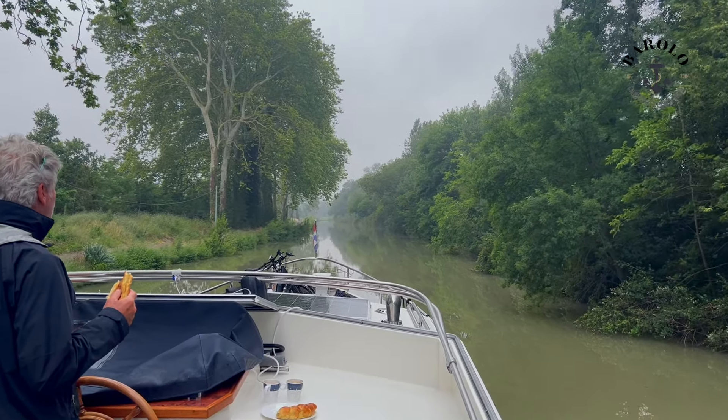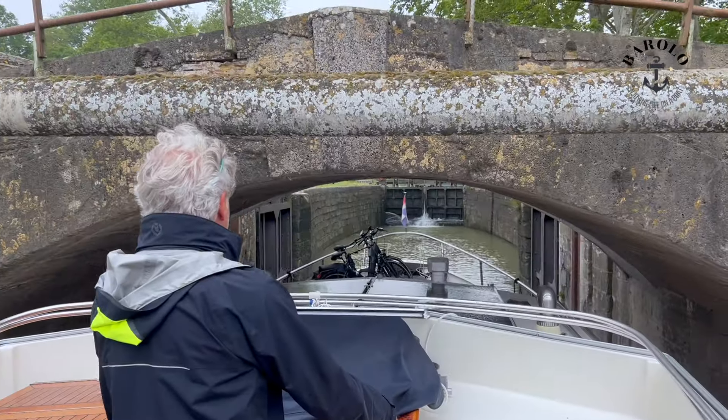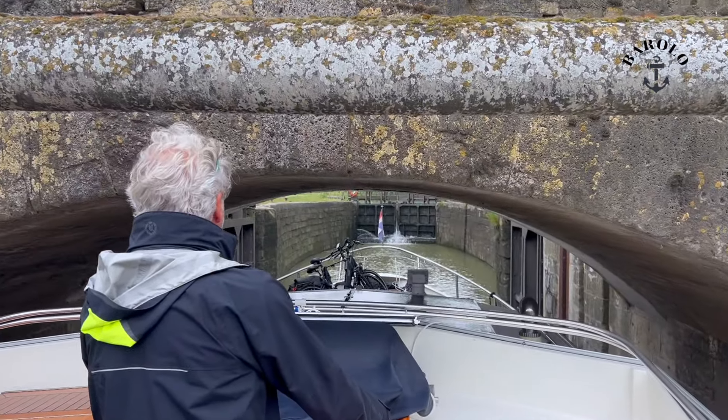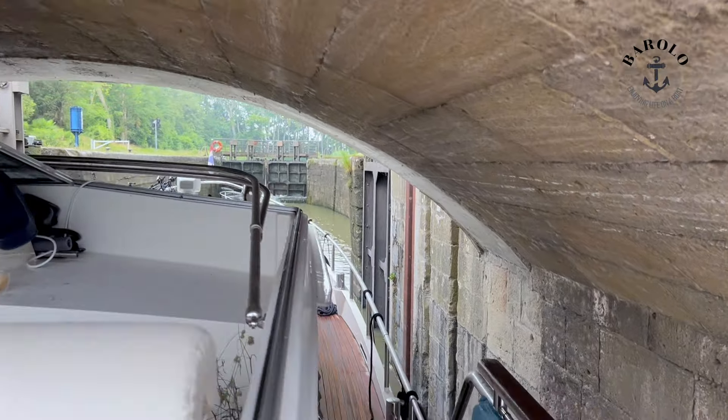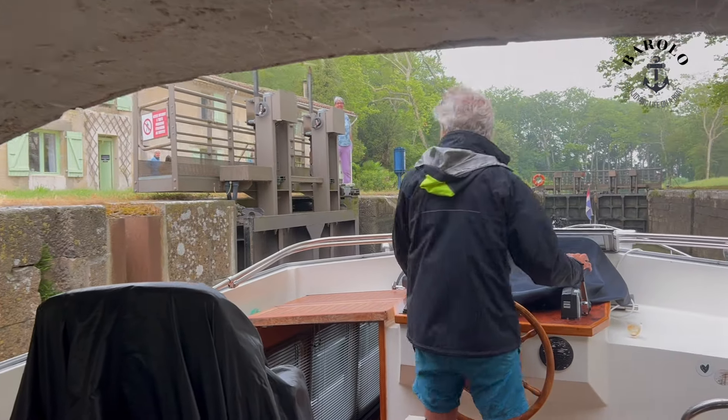We leave Castelnaudary on a rainy day, passing the Eccluse de la Planque. The app Abaco tells me that all the bridges are 3.20m, but believe me, this is by far the lowest one on the whole Canal du Midi.